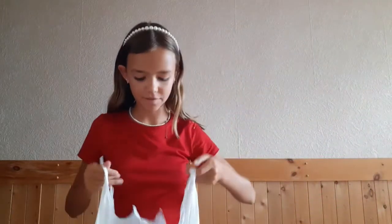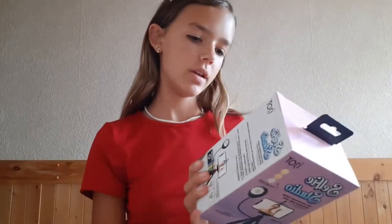Starting with Dollarama. The first thing I got from Dollarama was this selfie studio tripod with a selfie ring light thing. This was $5.